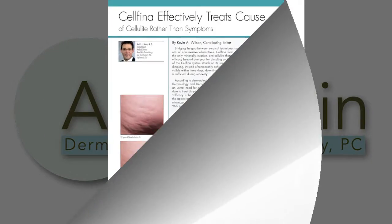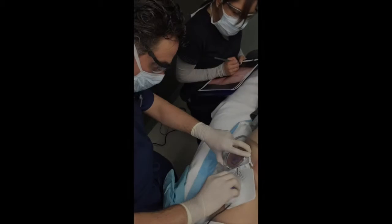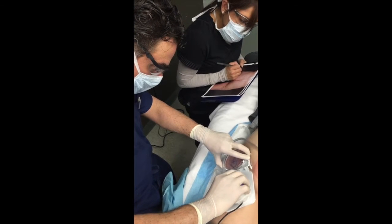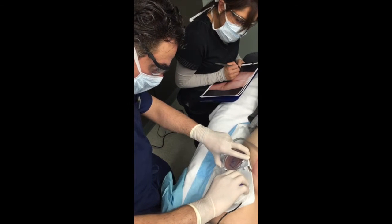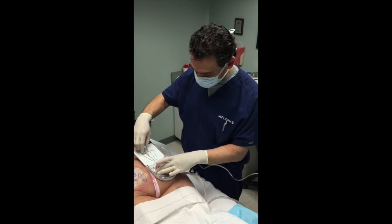Cellfina is FDA approved for cellulite treatment and there is now data showing that 96% of patients are satisfied at two years post-treatment. Prior to the procedure, we take high quality clinical photos and the treating physician identifies the actual dimple sites along with the patient.